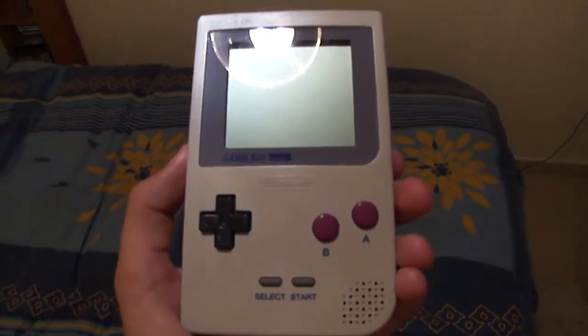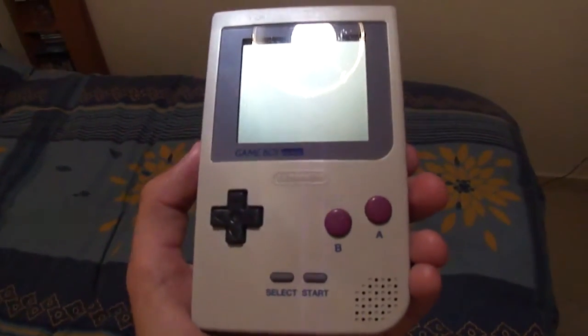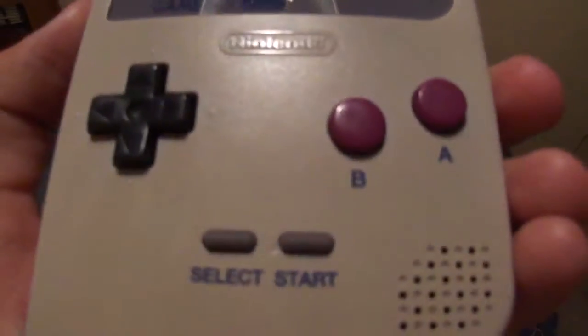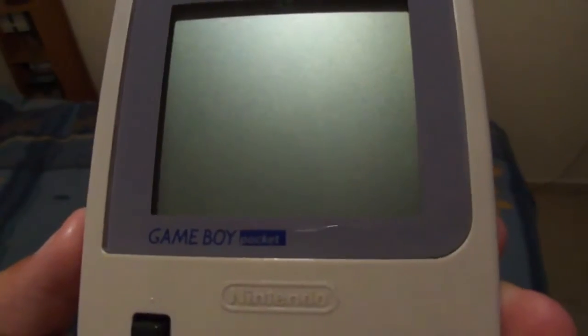Hello YouTube, this is Caleb Waller, Ash & Clone. Welcome back to another video, and what I have here is quite possibly the rarest Nintendo Game Boy in the world.